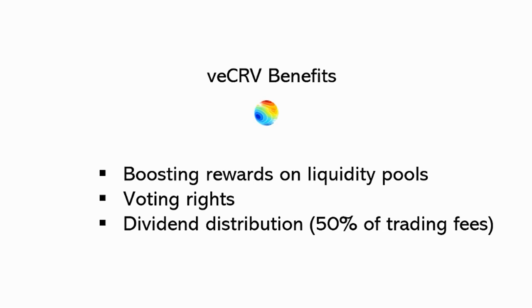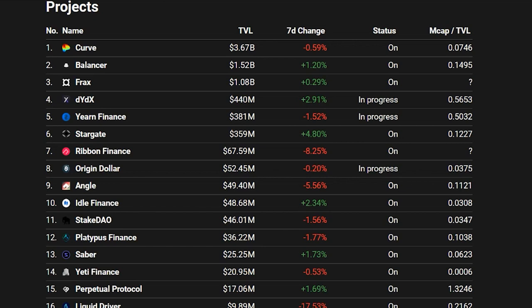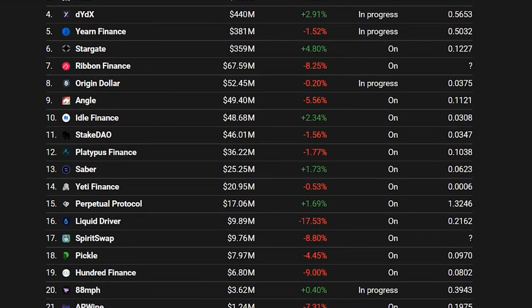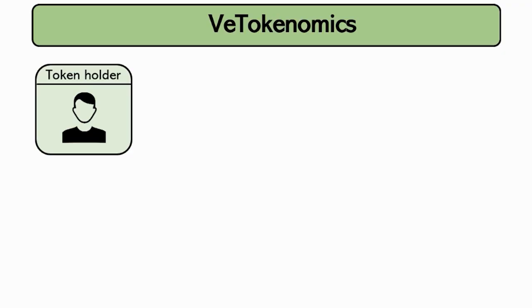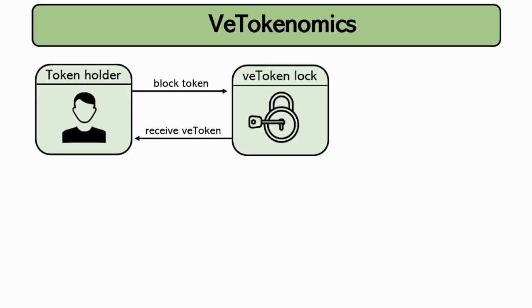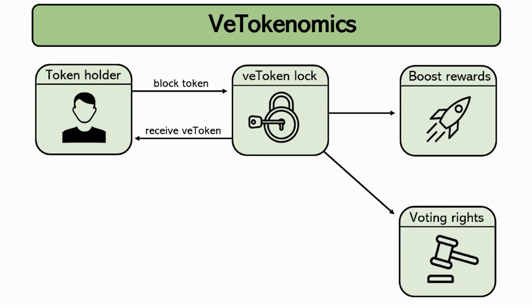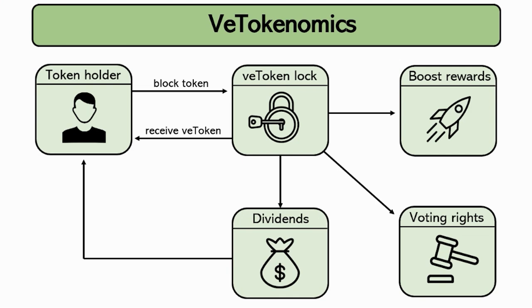You now understand the concept of VE tokenomics. So far we have only talked about the DEX Curve, but the concept has already been implemented by several projects. In short, the dynamic consists of: the user locks his tokens, receiving in return VE tokens. These VE tokens grant a number of benefits such as a boost in rewards, voting rights, and participation in the protocol's profit distribution.